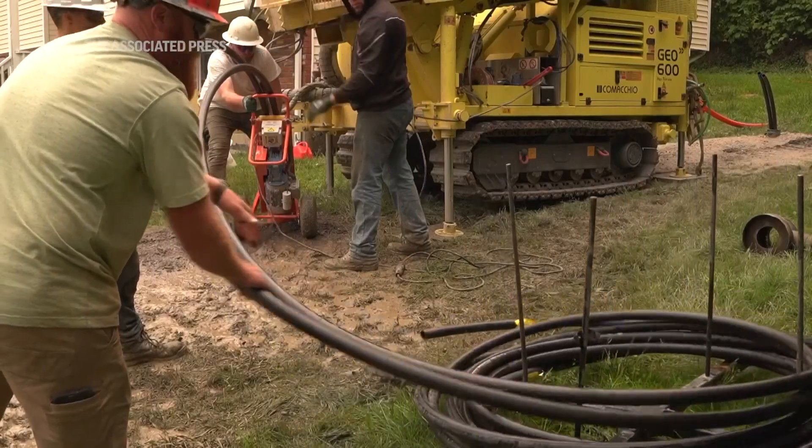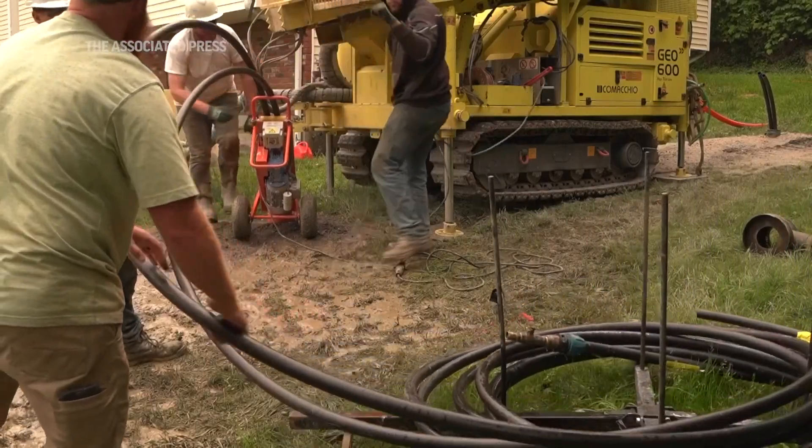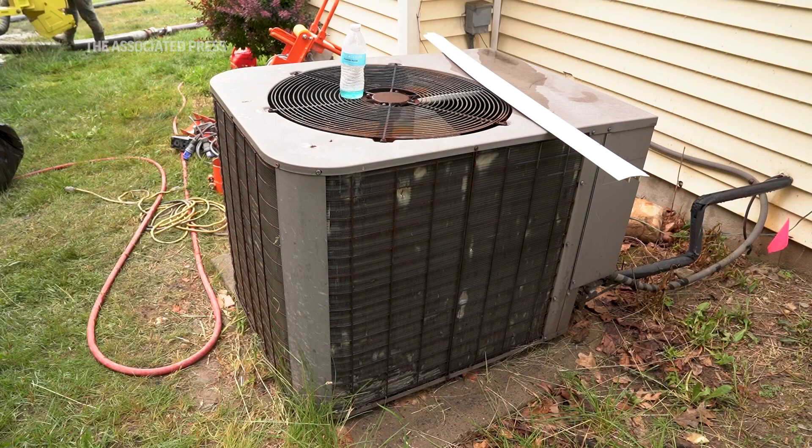A typical home using fuel oil in this part of the world might be spending $4,000 to $5,000 a year on fuel oil and air conditioning bills. That same home will probably be spending about $1,000 a year on electricity with a geothermal system.